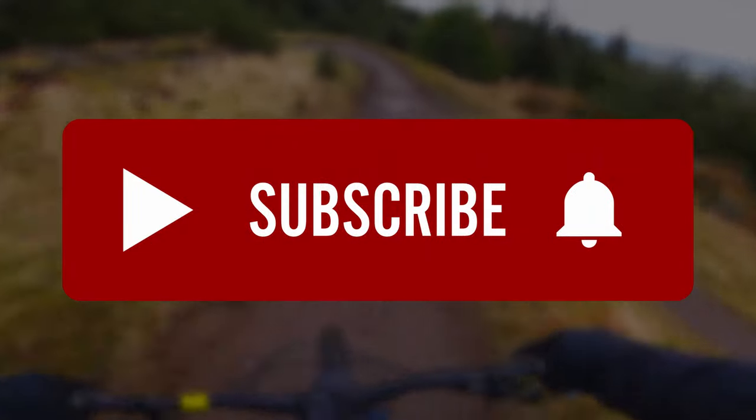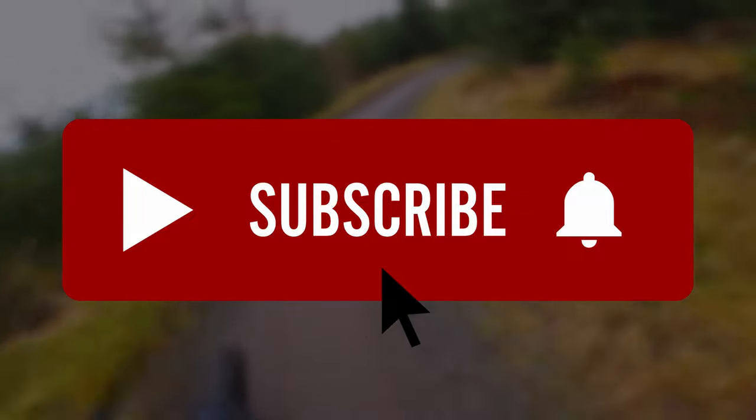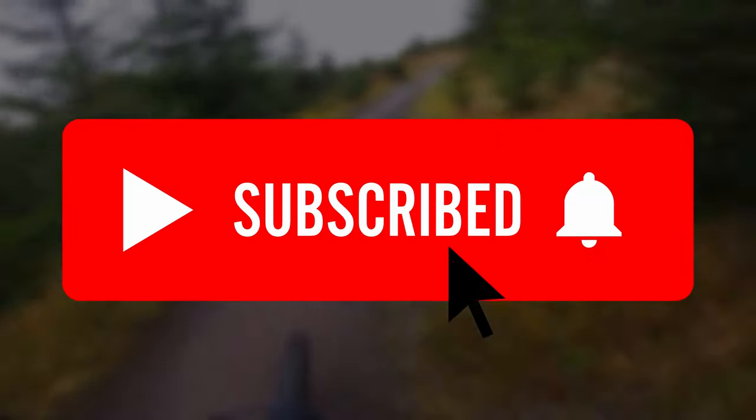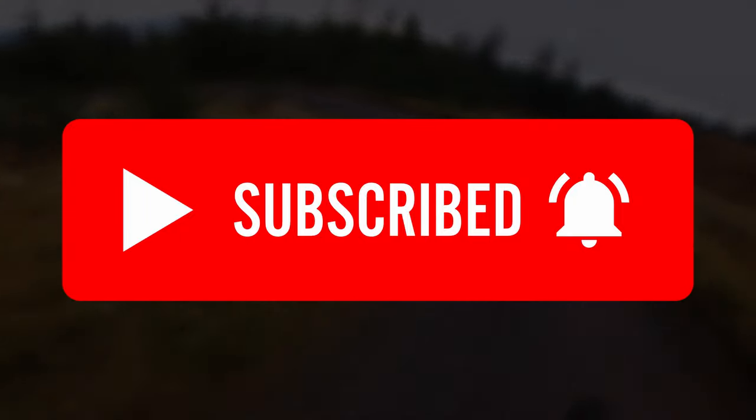Before we get to the fun bit, this channel's all about mountain biking, so if you are too, please consider subscribing. If you do, don't forget to click the bell icon and you'll be one of the first to know about new Meant for Descent videos when they're uploaded.